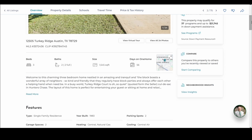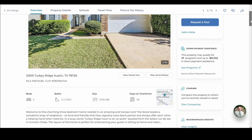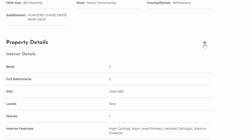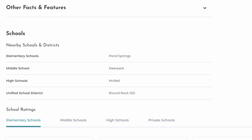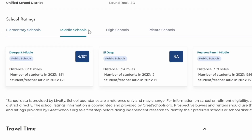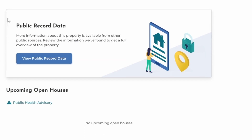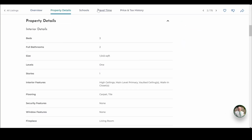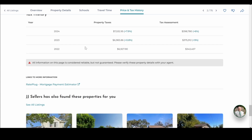Neighborhood Insights and the virtual tour are right below next to the picture. As you scroll down, you see the features, and you can hit the down arrow to expand property details like building info. For schools, you have elementary, middle, high schools, and private schools listed, along with a map to calculate drive time. You can view public records too. The property details tabs let you jump to specific sections without scrolling.